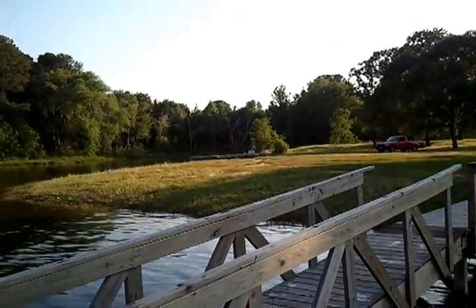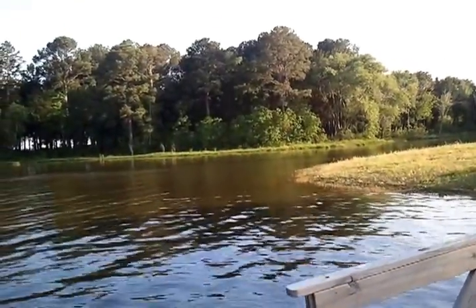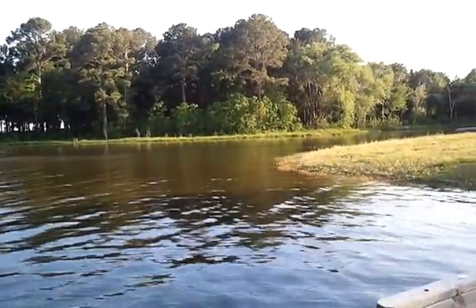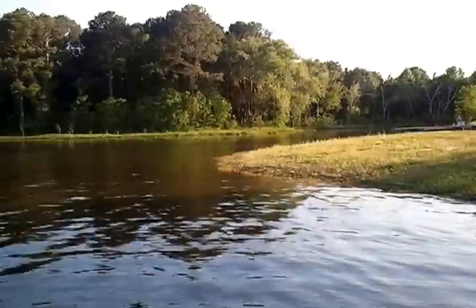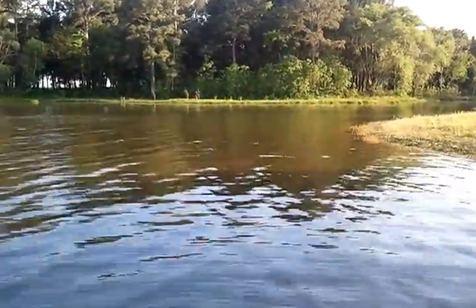You see the dock on the other side. There's a little inlet that's protected from the wind so the kids can play. There's also a sandy beach underneath here so you can actually walk into the lake and not worry about getting yourself cut.